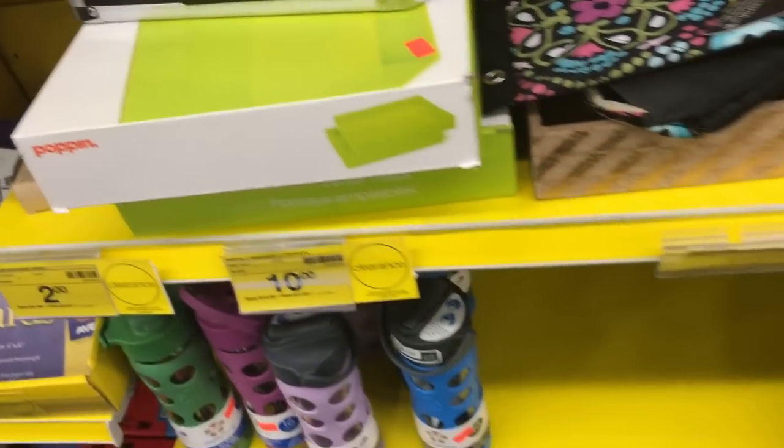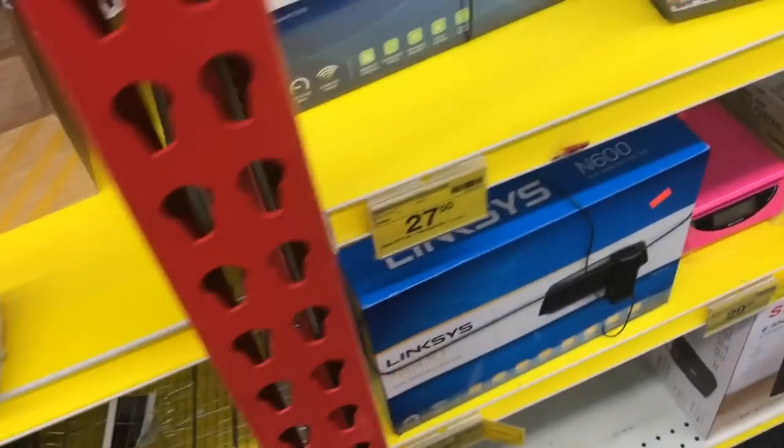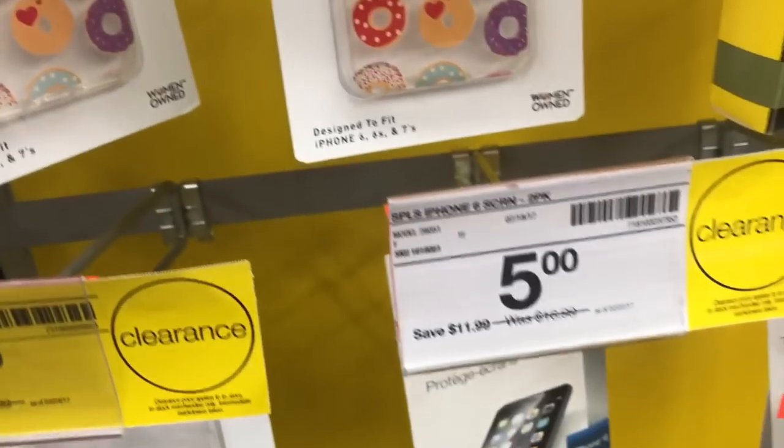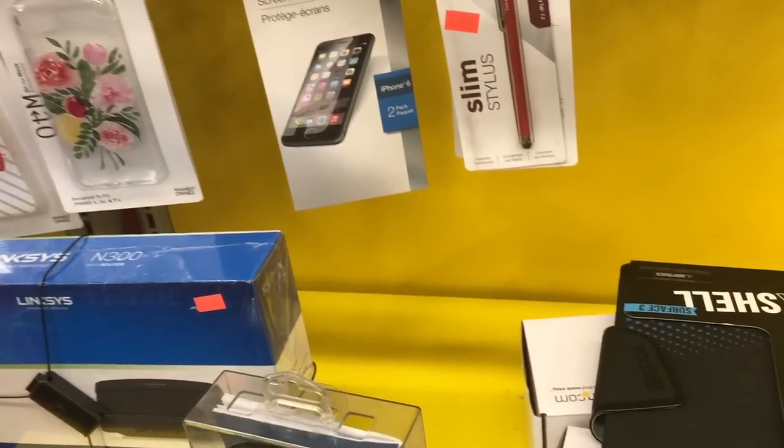Staples has a clearance section and I always look through it if they have any good deals, but it was just not that good. There was a water bottle for $18, which is not really clearance. There were also dollar or five-dollar phone cases. But I just didn't find anything that I liked.